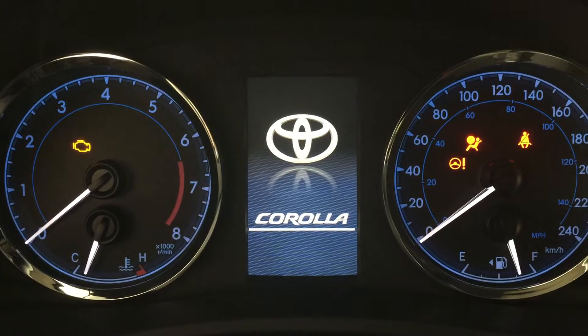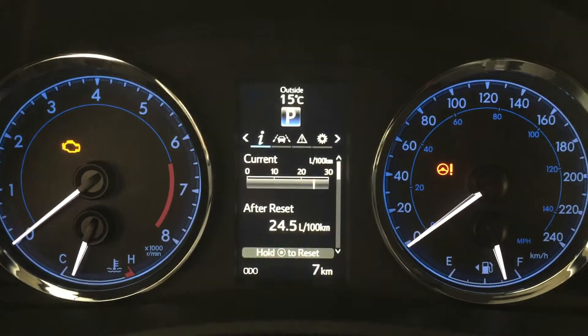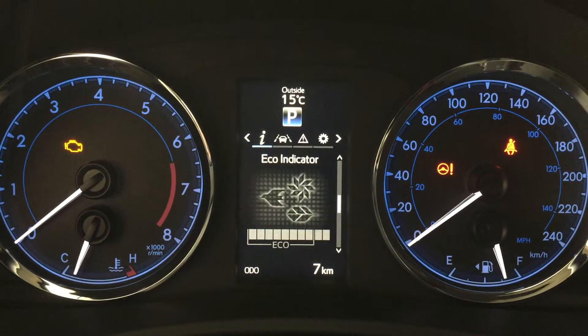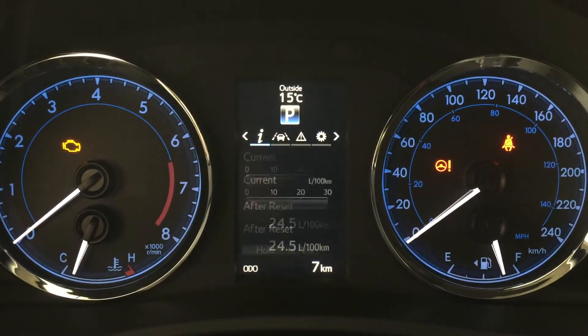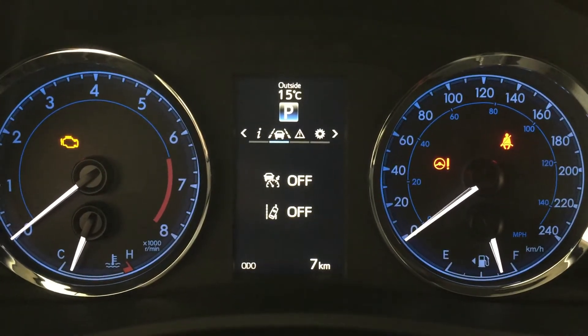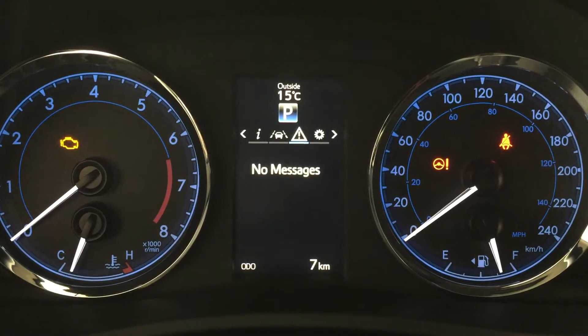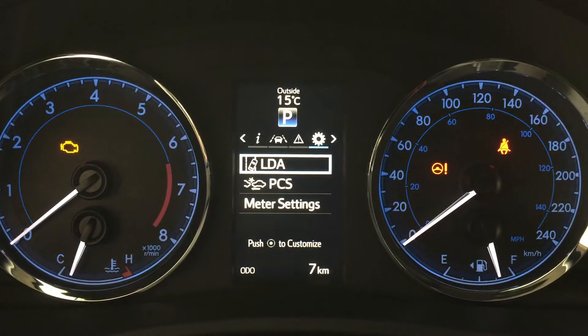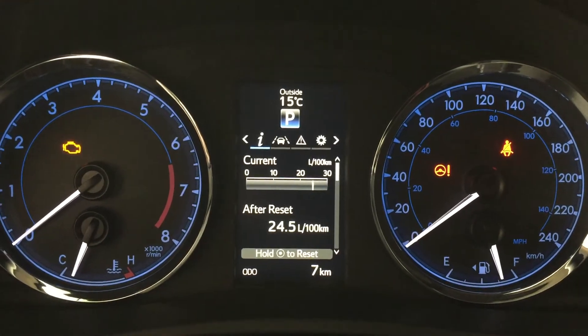Features on the multi-informational display include an exterior temperature gauge, and scrolling through you have options including an eco indicator and sway warning control. You can also scroll to your lane departure alert, cruise control, messages, and settings for the lane departure alert and pre-collision system along with meter settings.